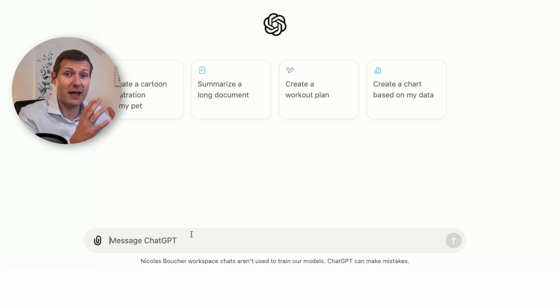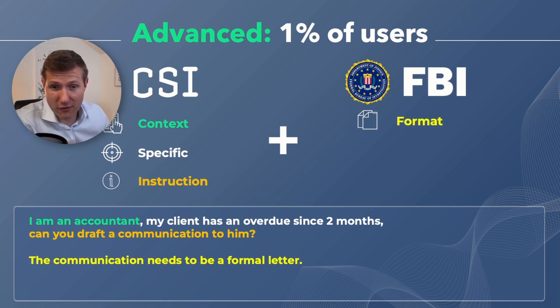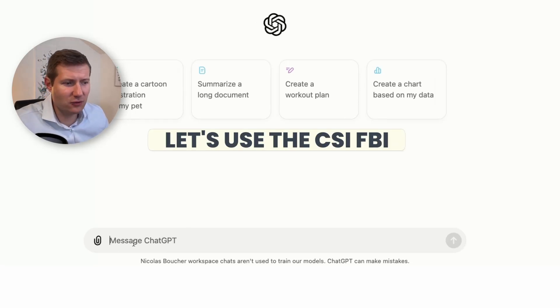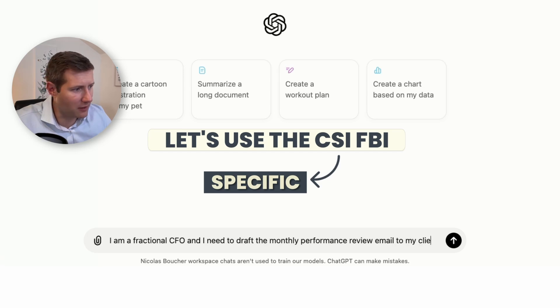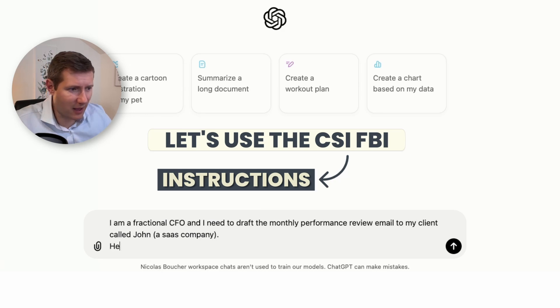Now I'm in ChatGPT. For my prompting I'll use my framework: CSI and FBI. CSI stands for Context, Specific, and Instruction. FBI stands for Format, Blueprint, and Identity. So the context: 'I am a fractional CFO.' What is specific — what is our program? 'I need to draft the monthly performance review email to my client called John,' and we say it's a SaaS company because that helps improve the output. The instruction: 'Help me draft a really short email summarizing the performance,' because people don't really like long emails.